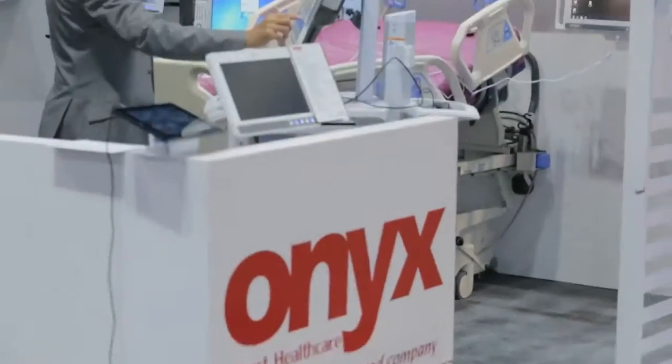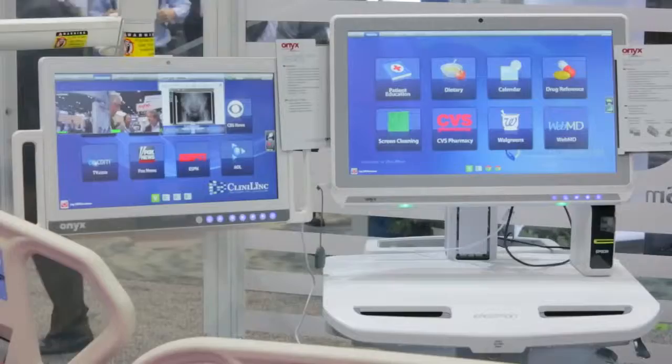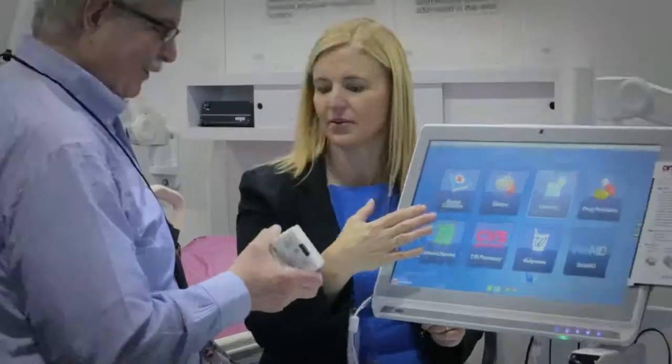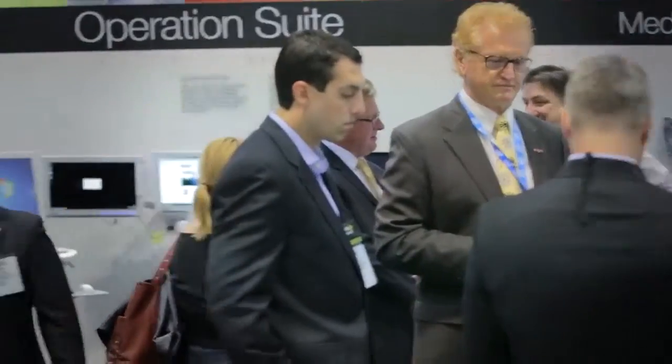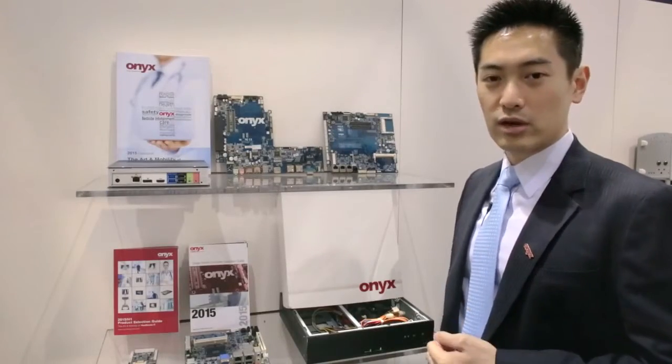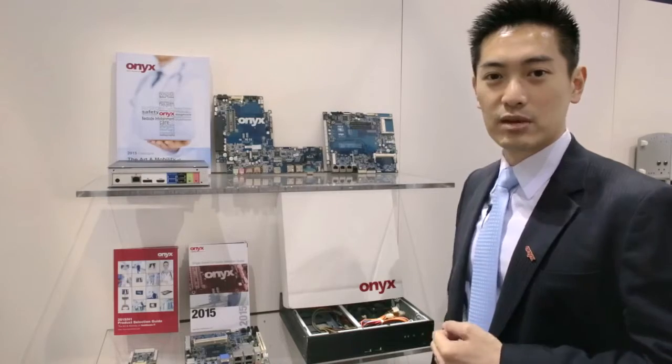My name is John Truong. I'm the president of Onyx Healthcare USA. Welcome to Onyx. Here at Onyx Healthcare, we provide one-stop-shop design manufacturing service for medical device companies.